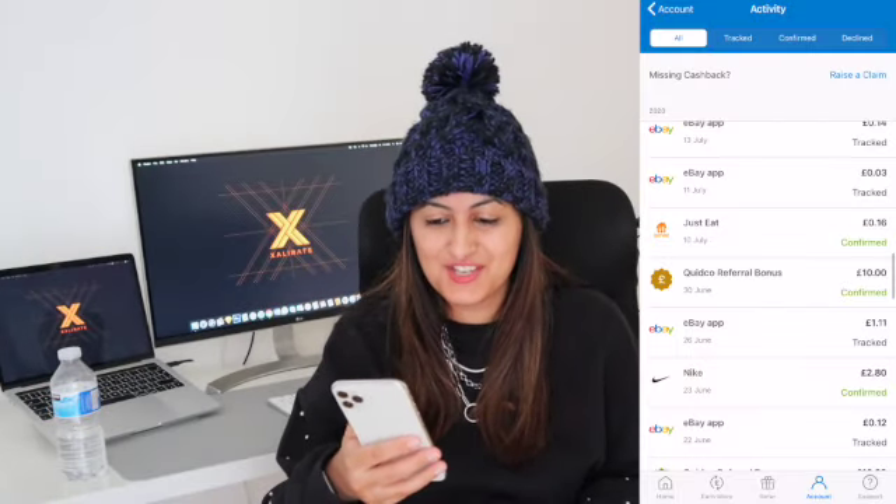So instead of going to nike.com directly, you go through Quidco and select Nike. It's really easy to use and I absolutely love it. I've been using it for eight years, and every time I want to buy something online I check if the retailer is on Quidco. If they're not, I do get a little bit disappointed because earning cashback is just nice — it's extra money.